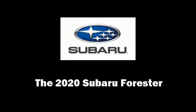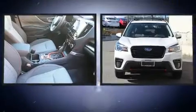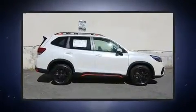Discerning drivers will appreciate the 2020 Subaru Forester. Under the hood, you'll find a four-cylinder engine with more than 170 horsepower, and for added security, Dynamic Stability Control supplements the drivetrain.